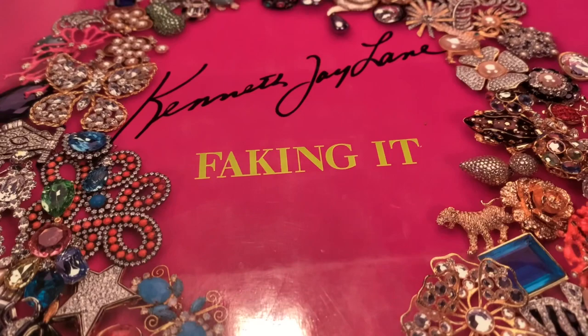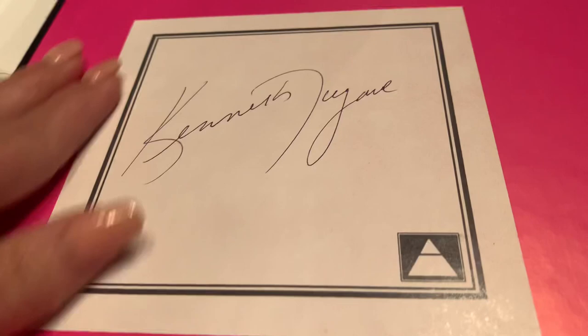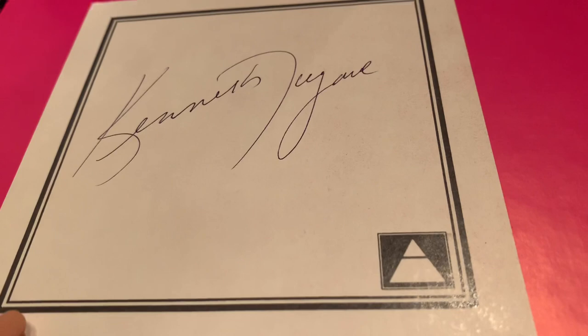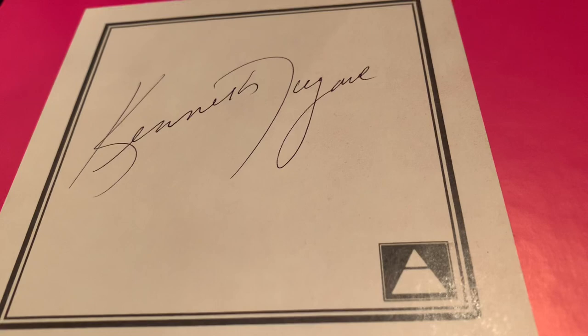This book looks like it's signed. It has this attached to it, and then it has the signature for Kenneth J. Lane. They may have all came that way, so if you just so happen to own this book and you're watching this content, if you would let me know, that would be great because I would like to know if they all came this way or if this is a signed copy.